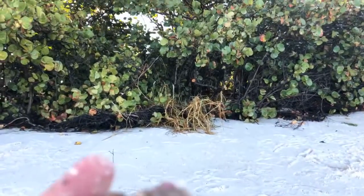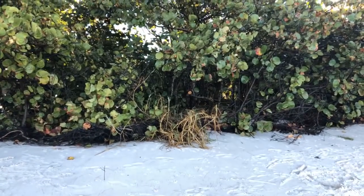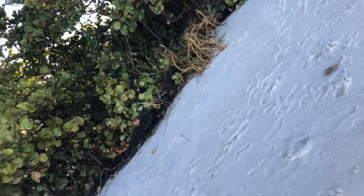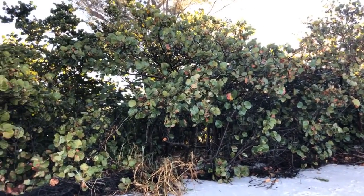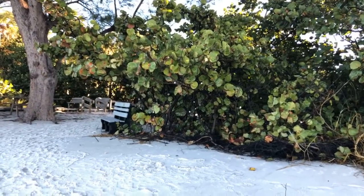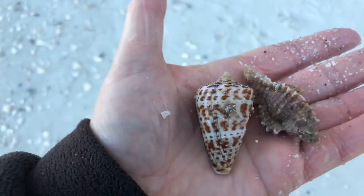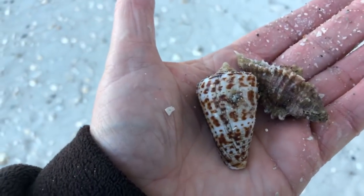Nice little murex shell. The gimbal needs to be readjusted here. Just for walking up here on the beach, I got a nice little apple murex and a nice little cone shell — just for taking a little detour. Beautiful. Two nice little finds.